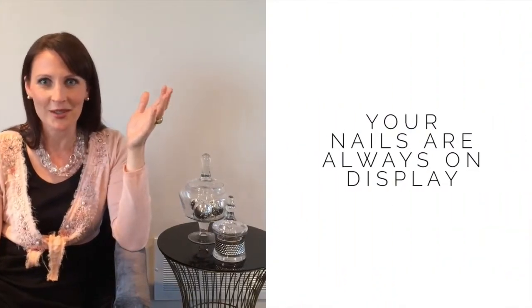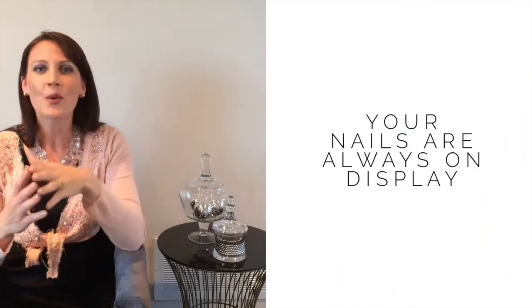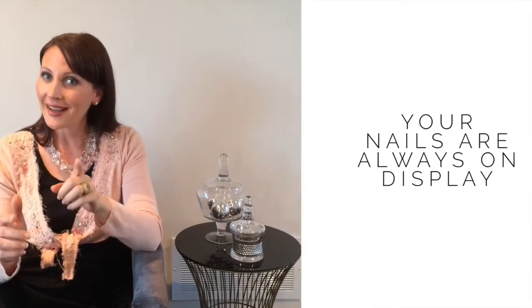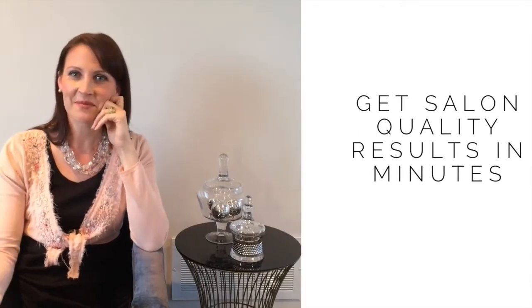Who has time to sit in a salon for hours two to three times a week? Company's coming, we want to go out, but if you have five minutes that you can spare from your busy schedule, you can have a spa-like manicure in moments. So listen up, get your friends together — you're going to want to pick some of these up. They make great stocking stuffers, and your friends are going to love you for sharing this.